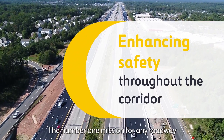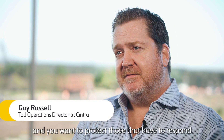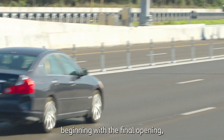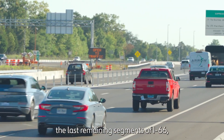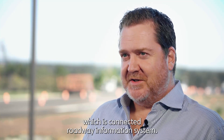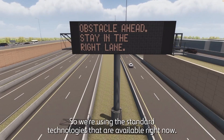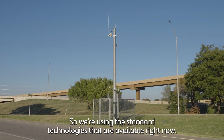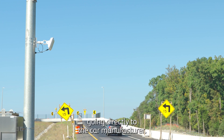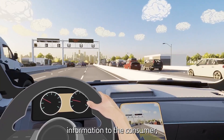The number one mission for any roadway operations team is to protect the people on it and those who have to respond to situations out there. The new technologies we're bringing in, beginning with the final opening of the last remaining segments of I-66, include a new implementation of CRIS — the Connected Roadway Information System. This lays the groundwork for communications from the smart roads infrastructure to vehicles. We're using standard technologies available right now, but we also have the ability to use additional streams, going directly to the car manufacturer, so we're able to provide faster messaging information to the consumer.